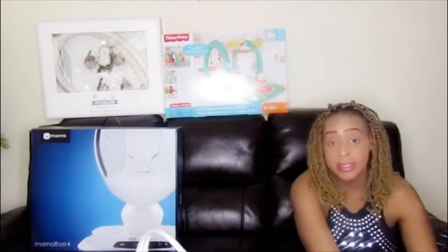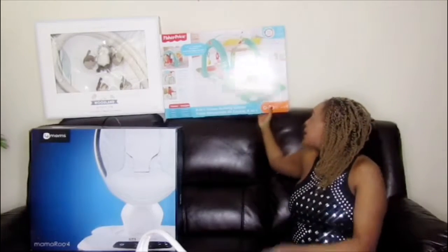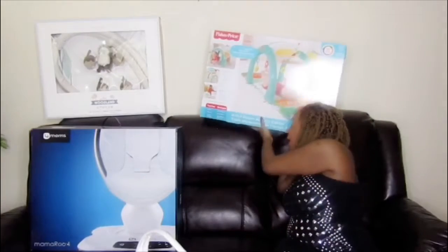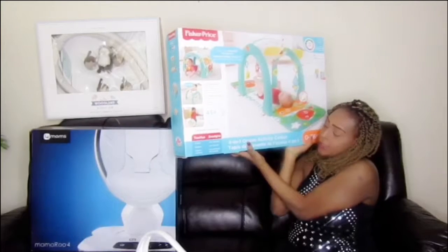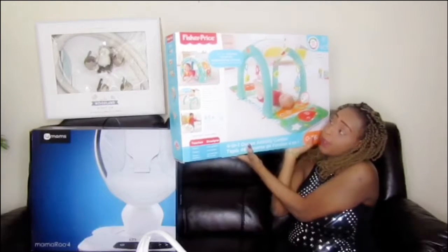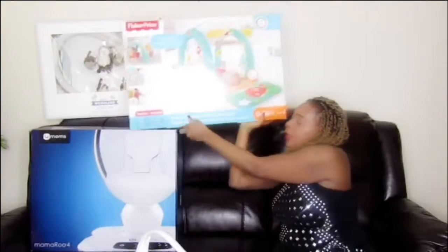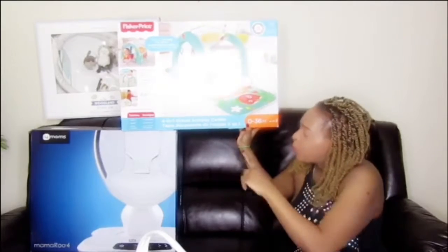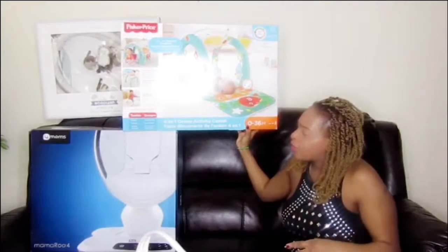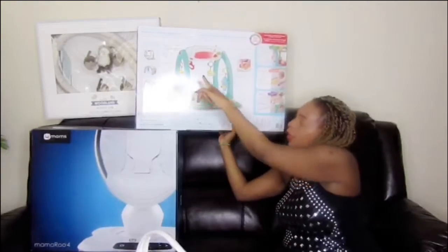The next one is an activity gym. I think it was a gift from my baby shower. It says from zero to three months and it's a very nice one because it has three different ways that you can use it.